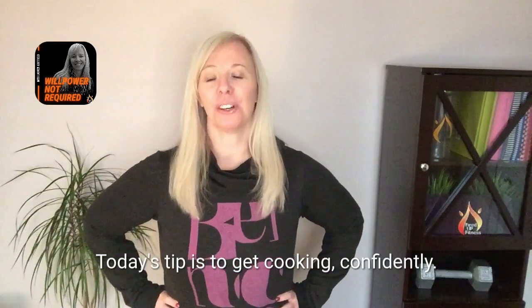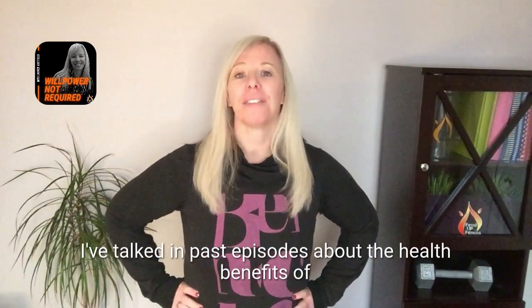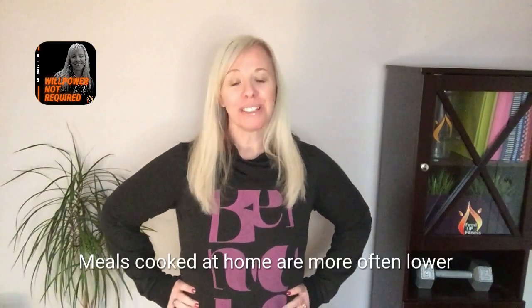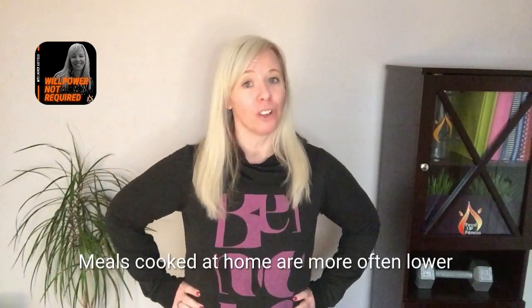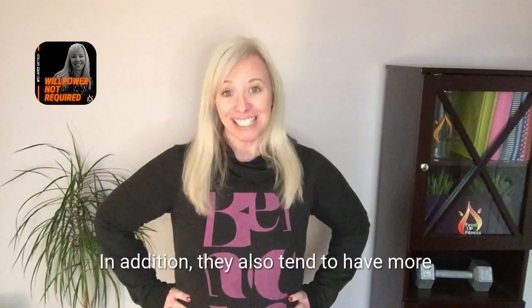Today's tip is to get cooking confidently. I've talked in past episodes about the health benefits of ensuring that more of your meals are home cooked. In addition, meals cooked at home are more often lower in calories compared to that of restaurant food.